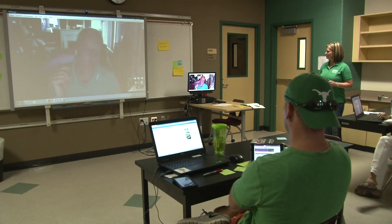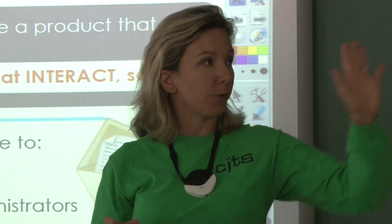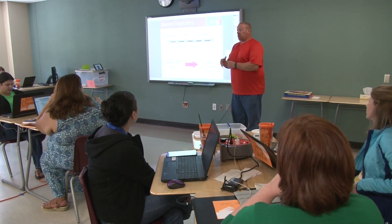Interact Academy is a week-long professional development opportunity that inspires our teachers to become agents of change and transform their classroom. Our goal for the week is to give teachers the opportunity to be immersed in instructional strategies and how to bring technology into their classroom.